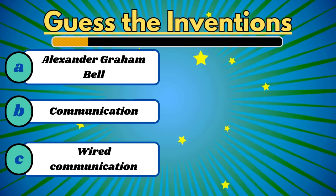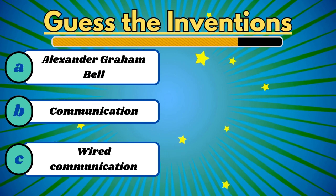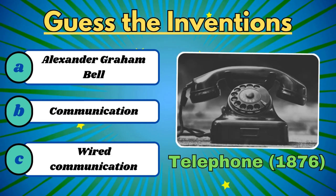This breakthrough shortened the distance between people. It's the telephone.